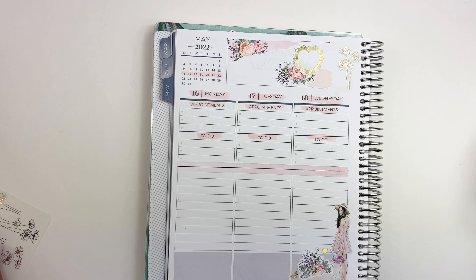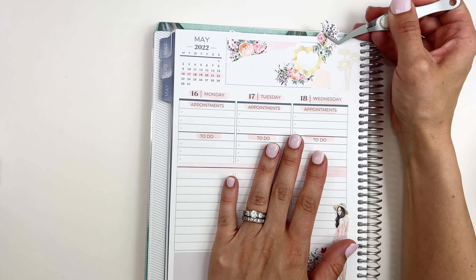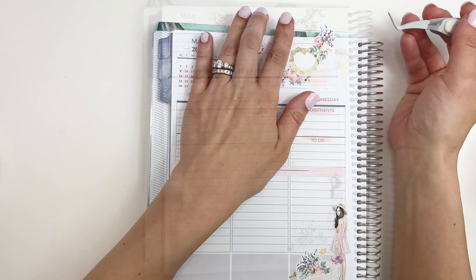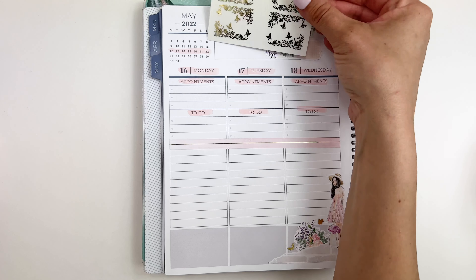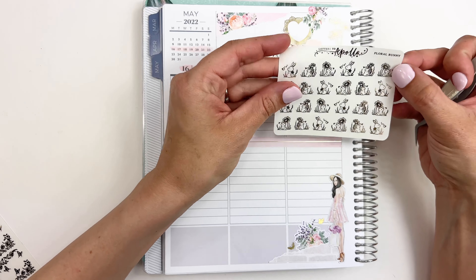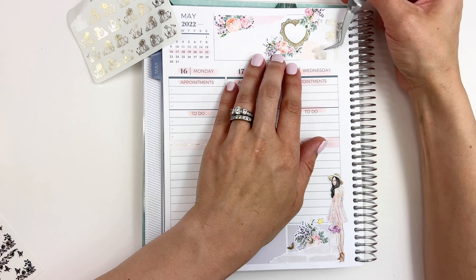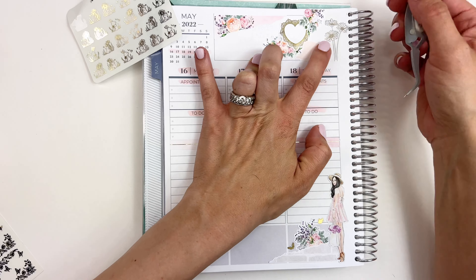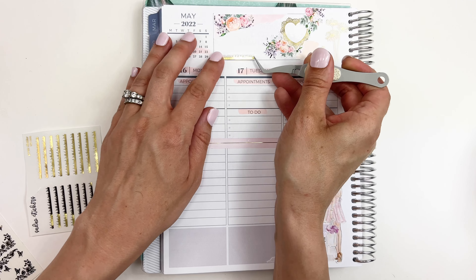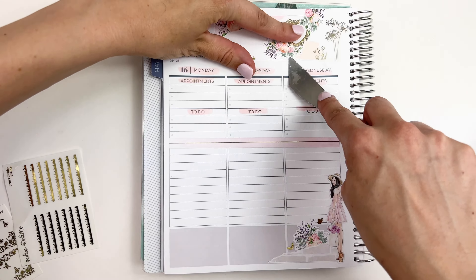In my last functional plan with me, I wasn't a huge fan of how I pulled in so many stickers to that box — I just thought it looked so heavy. So this week I decided to make that box my pregnancy tracker and I absolutely love how it turned out. It was definitely a good idea to switch those two boxes.